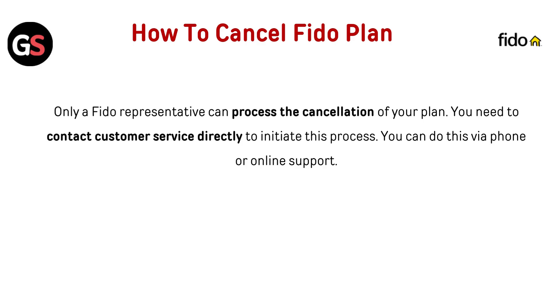Only a FIDO representative can process the cancellation of your plan. You need to contact customer service directly to initiate this process. You can do this via phone or online support.